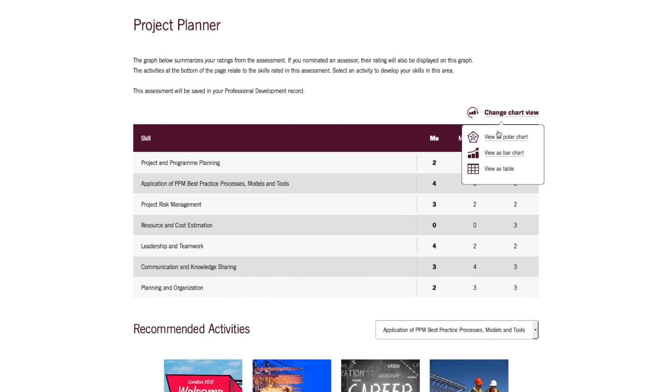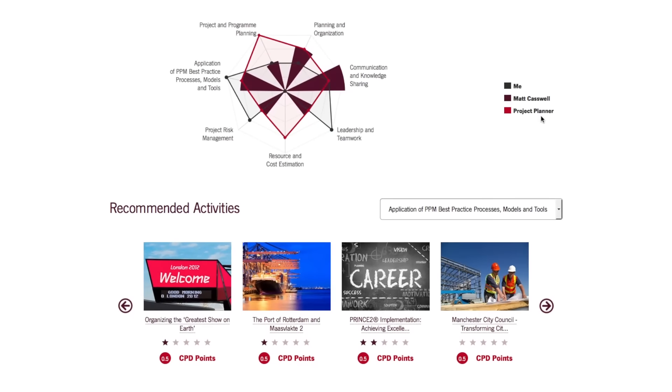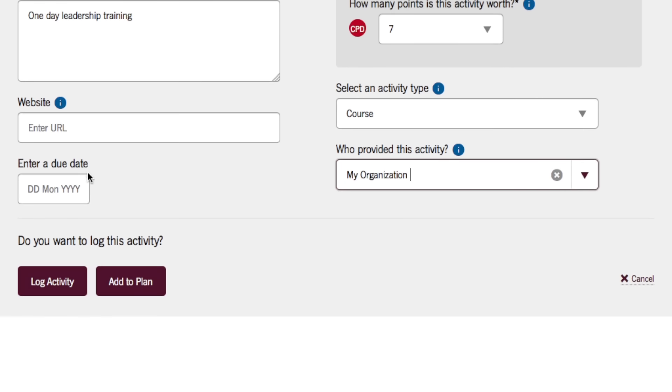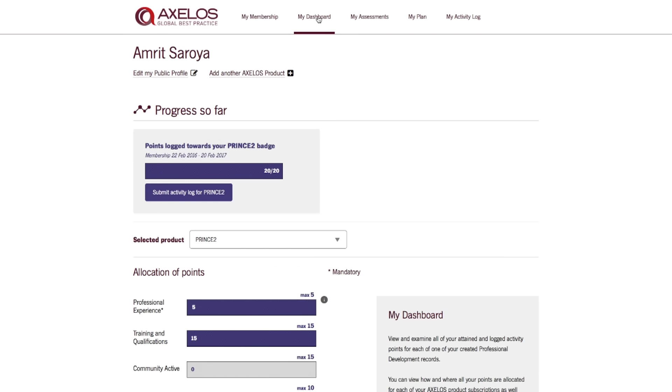The final outcome of the project was the Axelos professional development program — a membership designed for candidates who successfully passed a qualification in MSP, Prince2, or ITIL. This membership program provides an online toolset so members can maintain their currency and relevancy. It comprises a skills assessment tool that benchmarks individuals against industry standards, recommended content to improve skill level, and the ability to plan and log professional development activities. Members who meet the program requirements can gain a digital badge to show employers and recruiters their commitment to maintaining their professional standing.